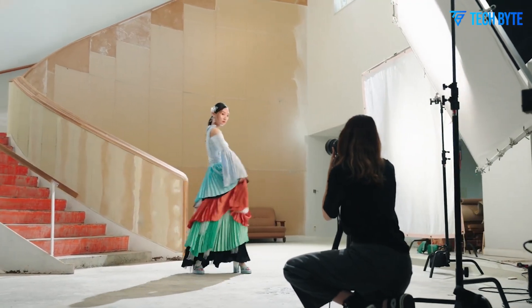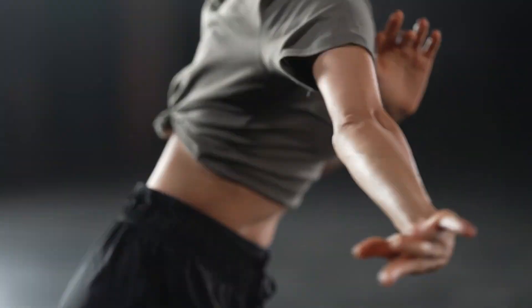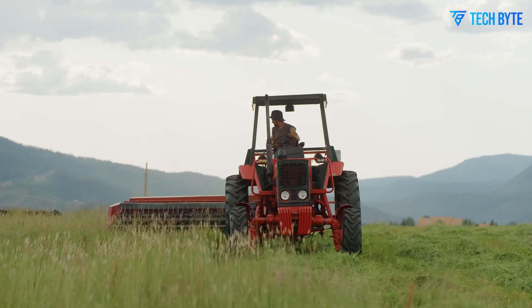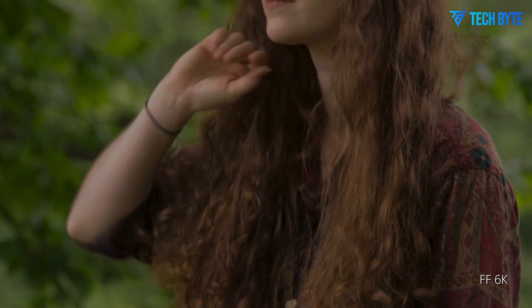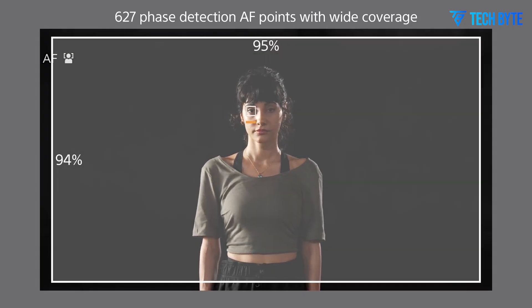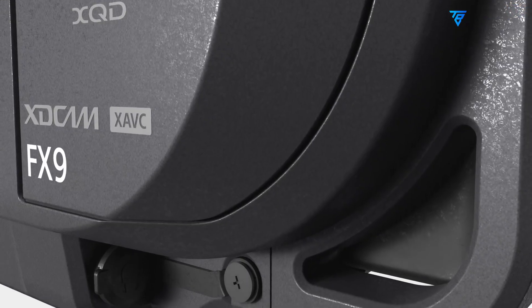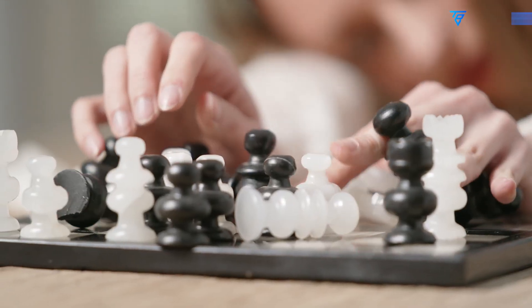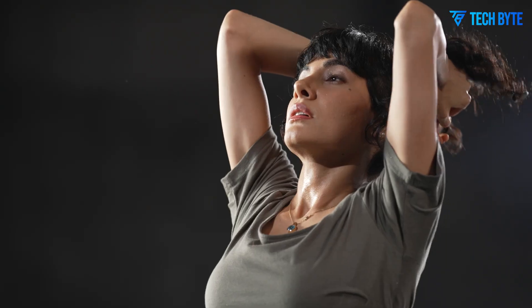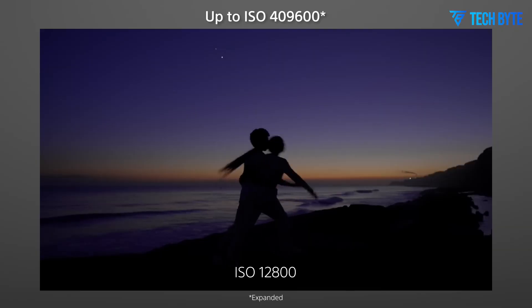Internal ND filters are another feature that could make their way into the Sony FX9 II. This upgrade would be particularly useful for filmmakers who need to control exposure in bright environments without relying on external ND filters, simplifying exposure adjustments while maintaining a compact and portable camera setup. This further underscores Sony's commitment to combining high-end cinema camera functionality with portability and usability.